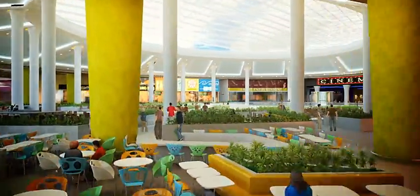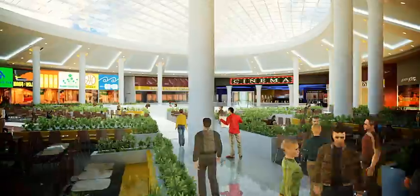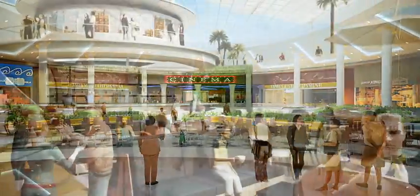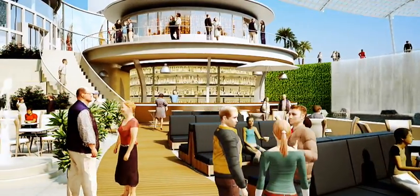Cleopatra Mall — the most popular destination mall in the Middle East and North Africa, designed to offer you and your family the best shopping and entertainment experience available.